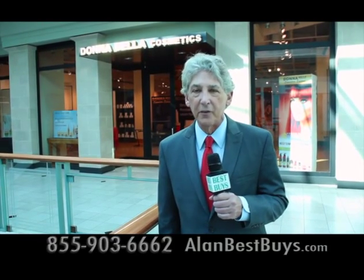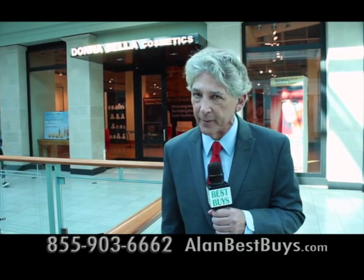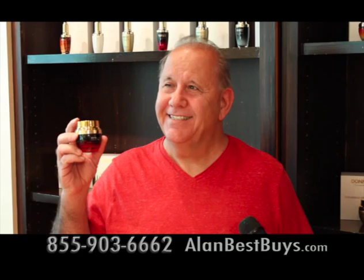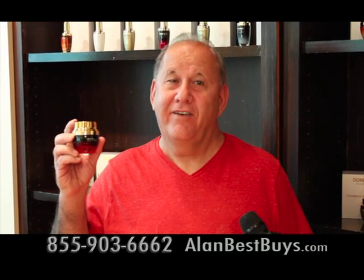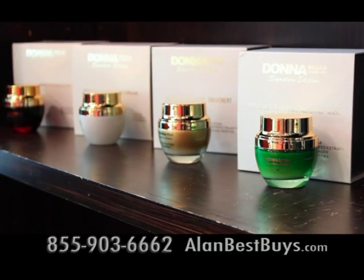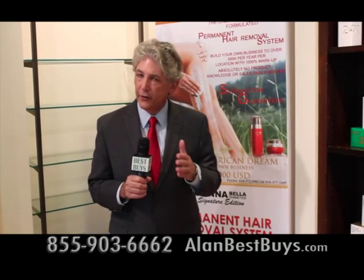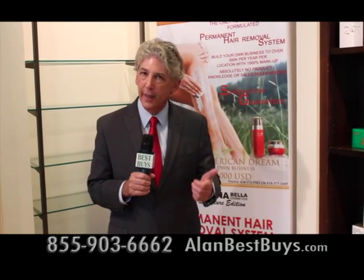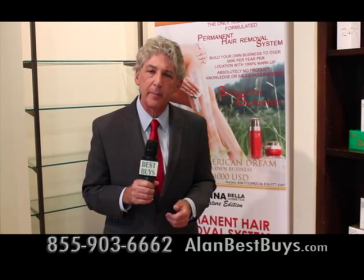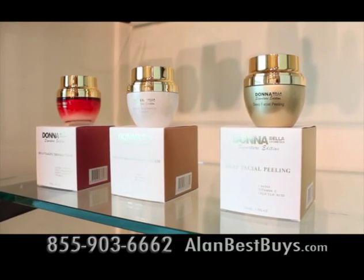I'm at Donabella Cosmetics in Woodland Hills, and now you can be part of the high-end cosmetics industry. Donabella's high-end cosmetics are sold around the world — including a 60-second facelift, deep facial peeling, and eye cream, all using natural ingredients. You can sell Donabella to your friends and co-workers, or even set up your own Donabella business. You can buy at wholesale prices from Donabella in Woodland Hills and sell to your friends.